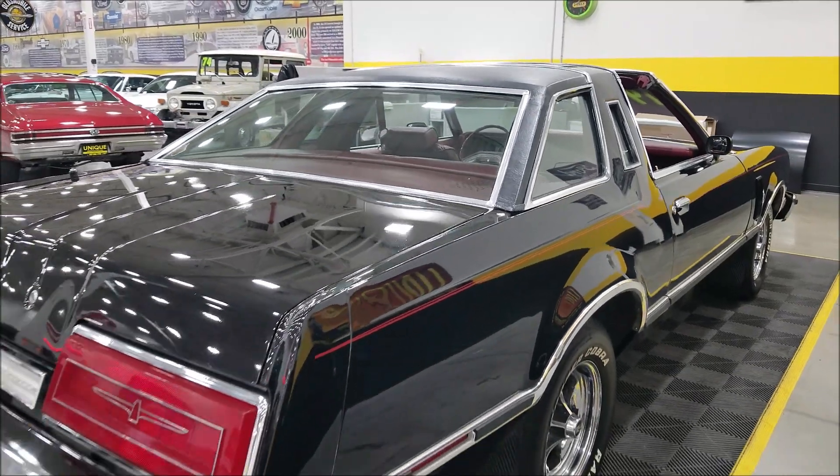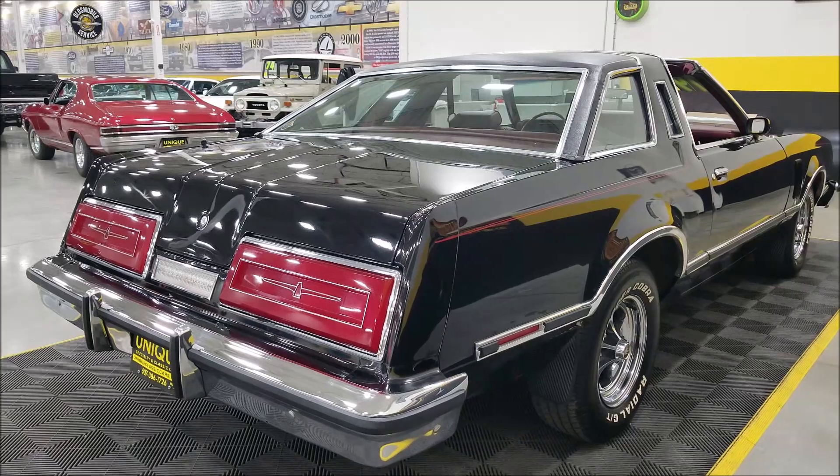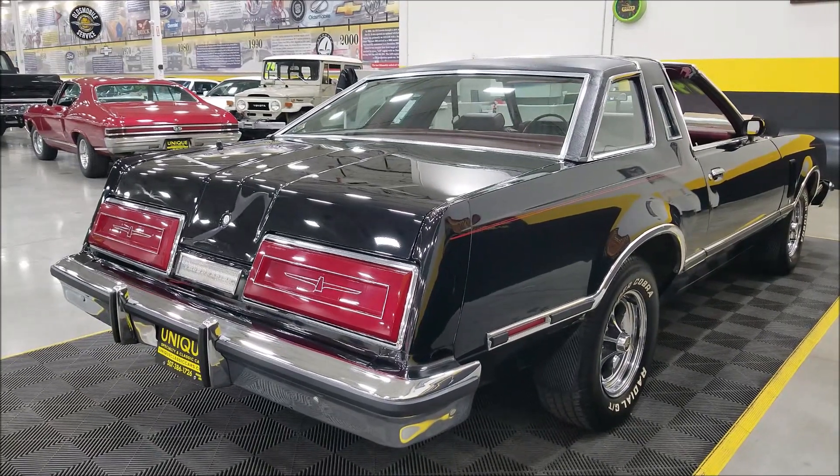We do consider trades, financing is available, and of course we can assist with transportation. This vehicle may also be eligible for an extended service contract.